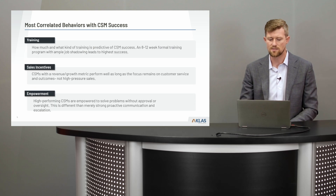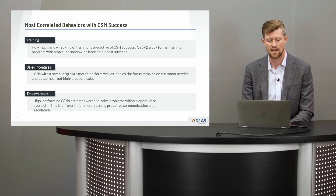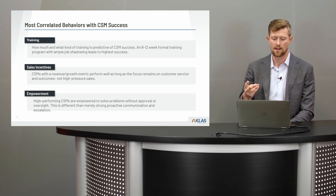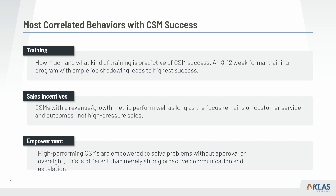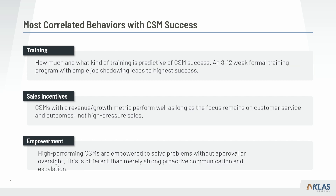When we looked at all the questions we asked the vendors, the most correlated behavior with CSM success is training, sales incentives, and empowerment. When paired with the most common complaints around CSM programs — which are inexperience, turnover, and availability — it starts to make sense. Training: how much and what kind is predictive of CSM success. We found that eight to twelve weeks of formal training with ample job shadowing leads to the highest success, combating the complaint around inexperience.